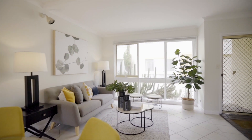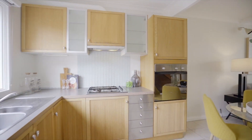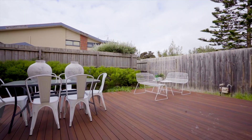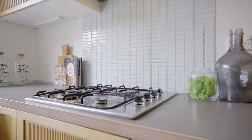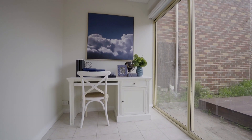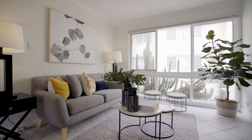Step inside this coastal beauty and be utterly impressed by the sizeable lounge and meals area. This central zone further incorporates the modern kitchen, which has views out to the back garden and comes equipped with stainless steel appliances including a Bosch dishwasher. Downstairs also enjoys a light-filled study and convenient toilet. To complete downstairs, there is a laundry, heating and cooling, and storage under the staircase.